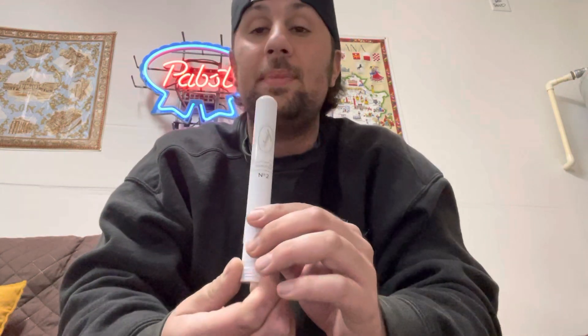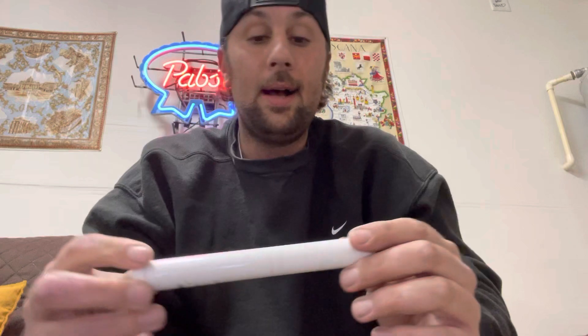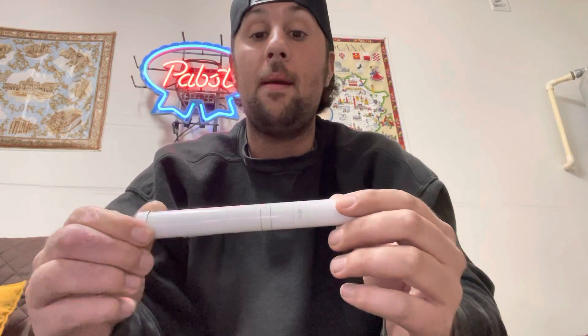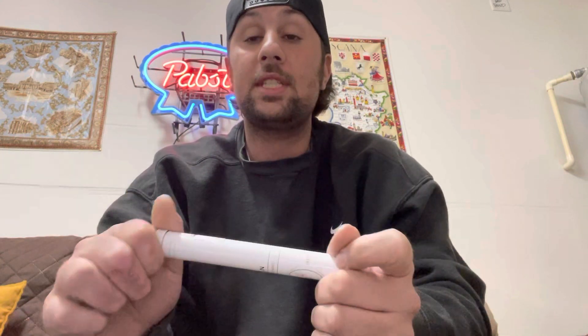It is the Zeno Davidoff Number Two Especial Tubo. Little backstory on the Tubo — this thing is absolutely awesome. I've seen Arturo Fuente do it, and just a handful of others. I wish this was incorporated more by more companies. Something about this tube just keeps the cigar great, ages it great.